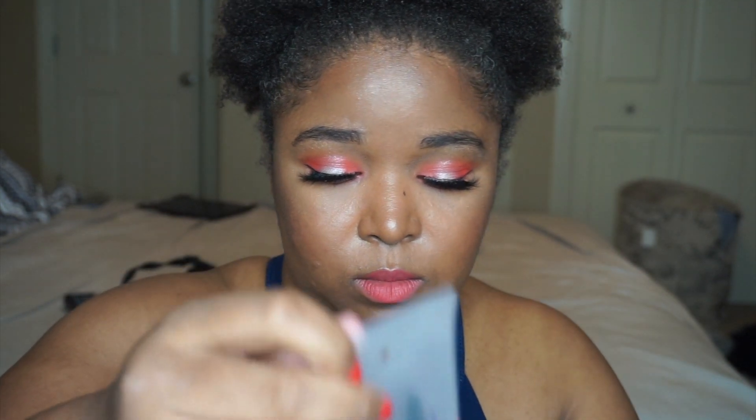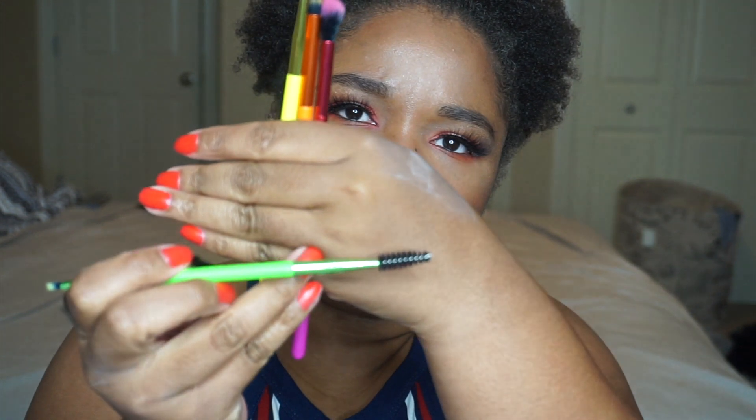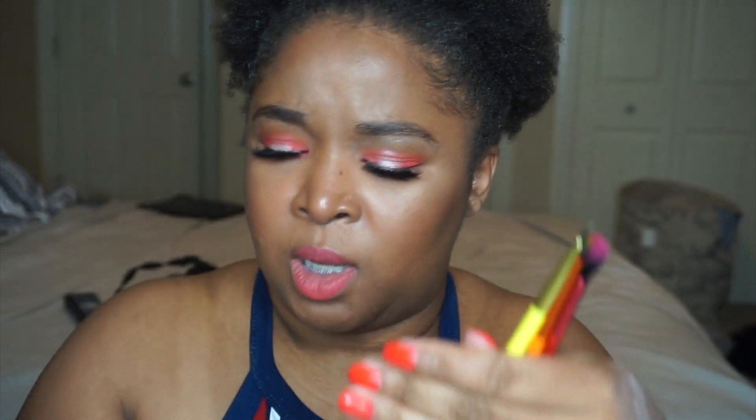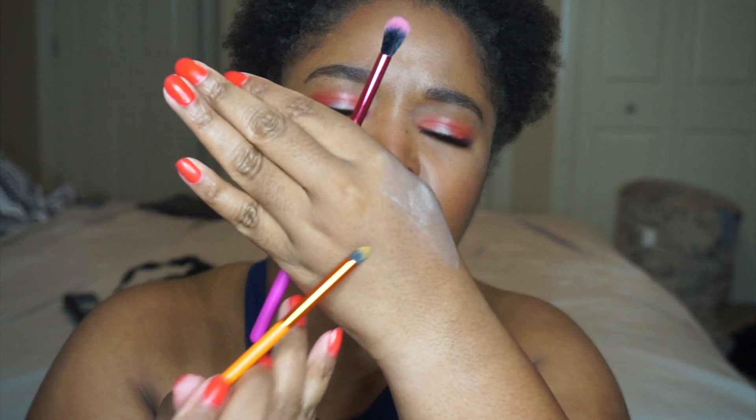The last thing in this box is these brushes from Lavish — it is a five-piece neon eye brush collection. It comes with an eye shading brush, a dual-ended brow groomer brush with a spoolie on one end and an angled brush on the other — it's not too dense, so we'll see. It also has a fine liner brush, a pencil brush, and the final brush is a tapered blending brush. They're pretty soft, so I'm kind of curious how they work. This retails for $29.99.